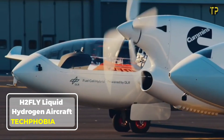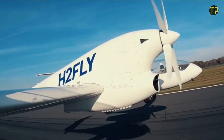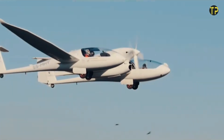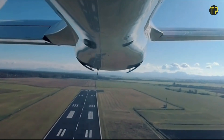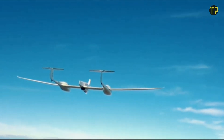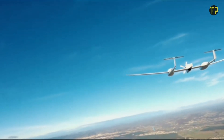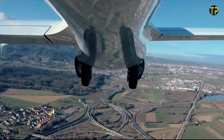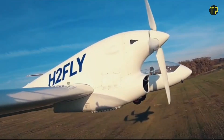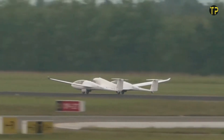The future of aviation is taking flight with H2FLY, a pioneer in hydrogen-powered aircraft technology. Their groundbreaking innovation focuses on liquid hydrogen, a cleaner, more efficient energy source. Unlike traditional jet fuels, liquid hydrogen emits zero carbon dioxide, making it a game-changer in sustainable travel. H2FLY's aircraft promise quieter, longer, and greener flights, offering a glimpse into a future where air travel doesn't compromise the environment.